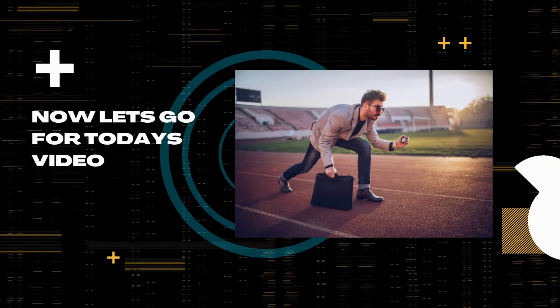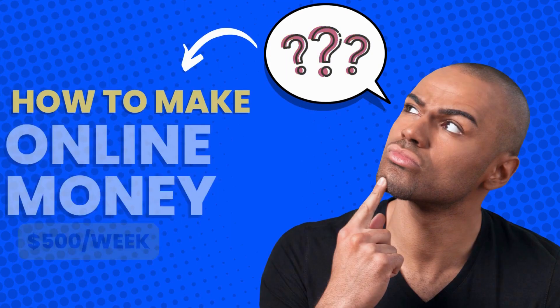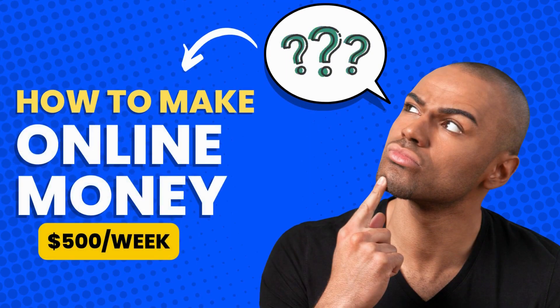Now let's go for today's video. We will learn how to make money online that will give $100 to $500 per week earnings for free, without cash outlay.